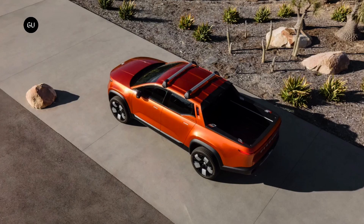The pickup is based on a stretched version of the Fisker Ocean's underpinnings, promising to combine sporty handling and driving dynamics with luxury SUV comfort and everything that customers expect from a pickup.